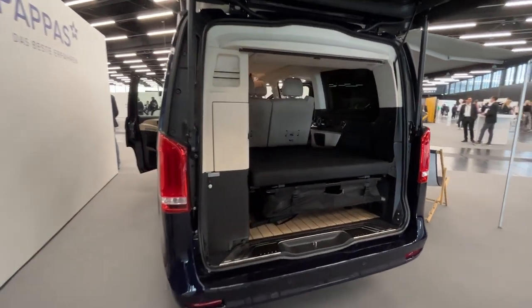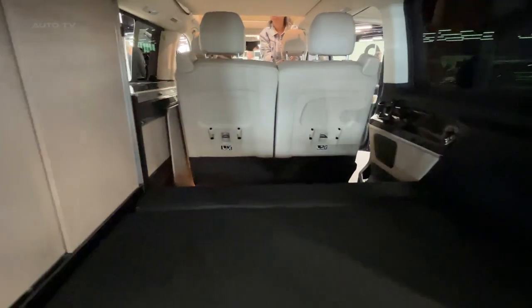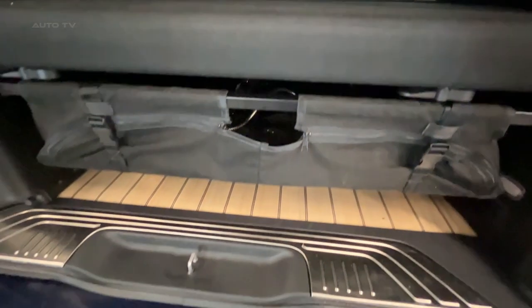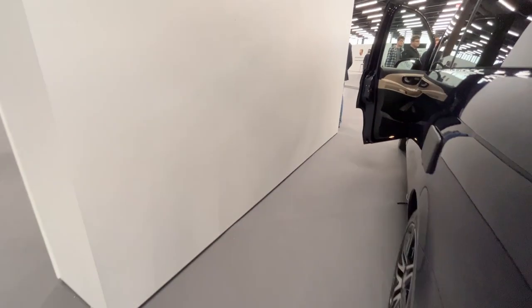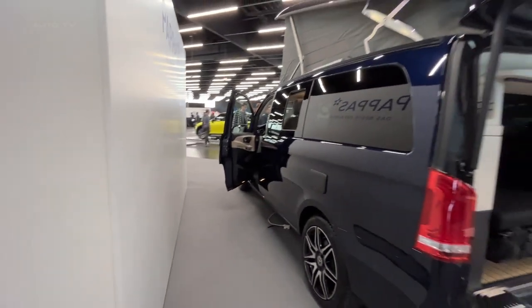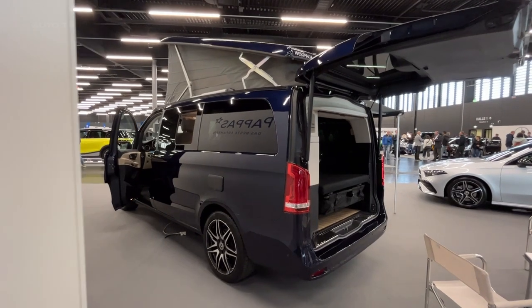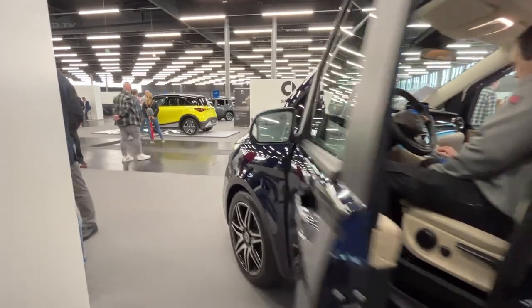To ensure a comfortable environment in various climates, the Marco Polo is equipped with a highly efficient climate control system. The integrated air conditioning and heating systems maintain optimal temperatures throughout the vehicle, keeping occupants cozy regardless of the weather outside. For those who need to stay connected while on the road, the model offers an optional Wi-Fi hotspot, providing a reliable internet connection for browsing the web, streaming media, or working remotely with ease.